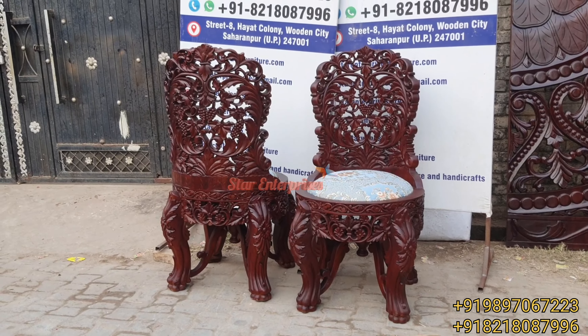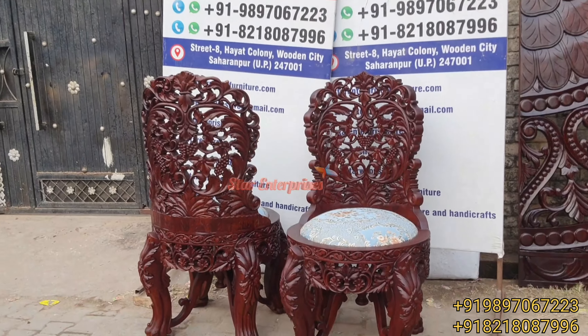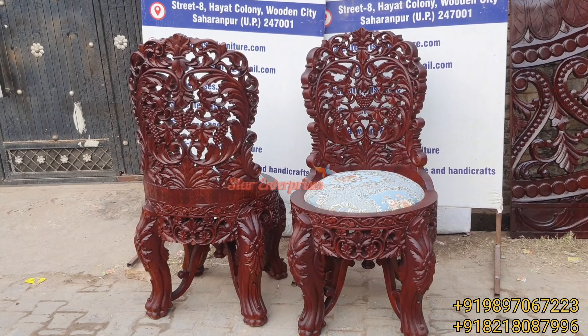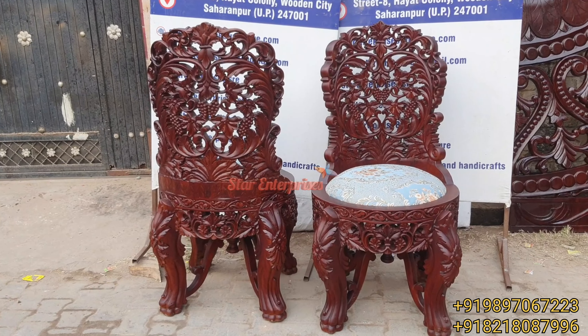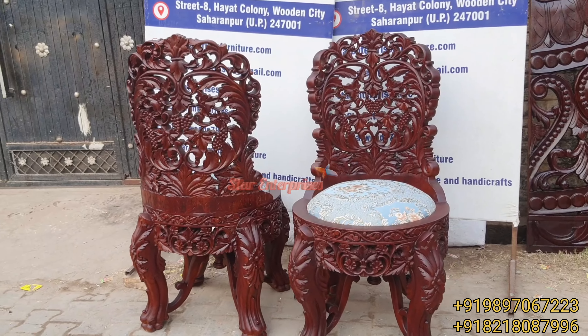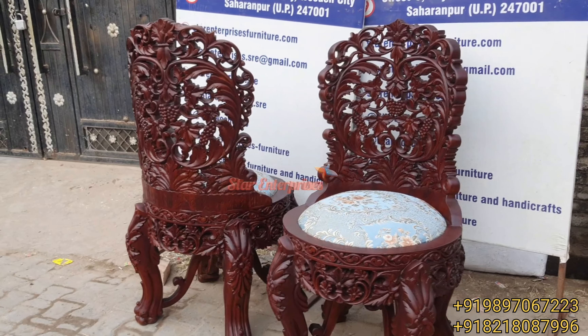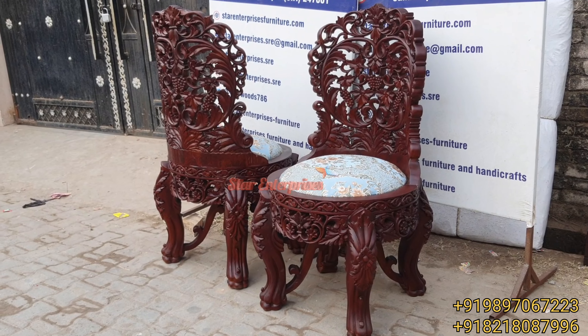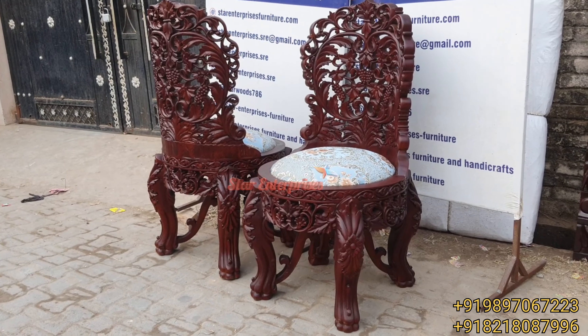Contact us at our top number and we will make you this type of antique piece. Many designs are available — there are 4,000 chair designs available which can all be fully customized according to your choice.